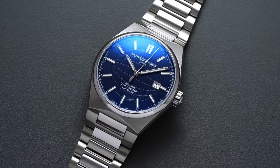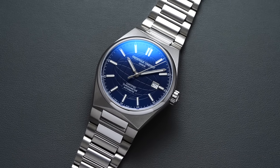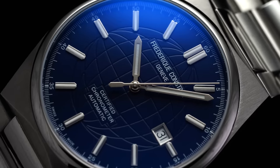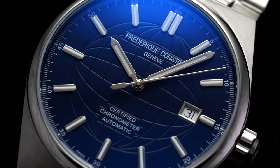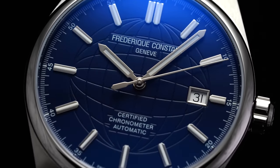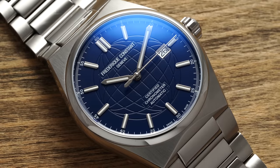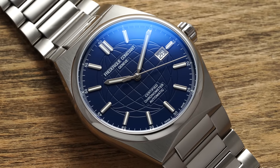Back in 1999, Frederic Constant released the first ever High Life model, and the design focus for the collection was the implementation of an integrated strap to the case of the watch. In 2020, FC reintroduced the High Life collection with three different pieces: the High Life perpetual calendar, the High Life heartbeat, and the piece we're looking at today — the traditional High Life automatic COSC certified model.